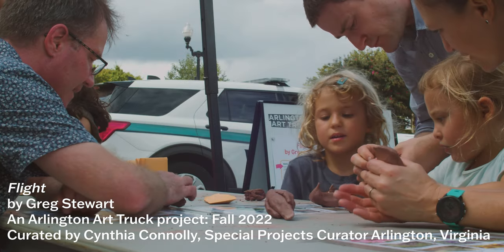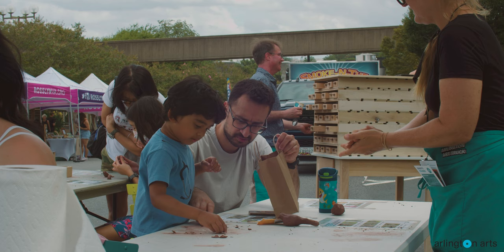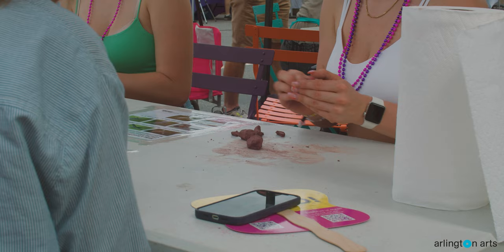My name is Greg Stewart. I'm here with Cynthia Connolly in the Arlington Arts Truck to do a project today about birds of Northern Virginia. This project is really about backyard birding. We're thinking of the citizen artist or scientist, or the amateur in all of us, and more specifically about birds of concern in Arlington.